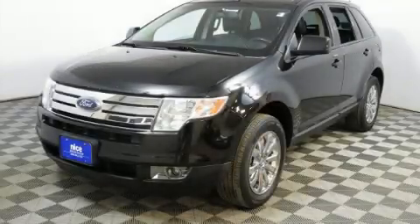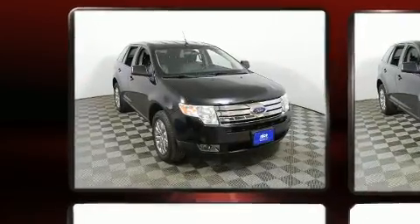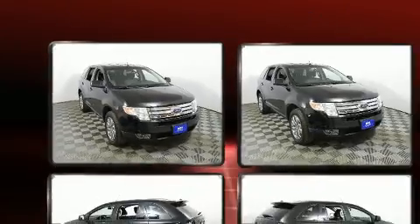Load your family into the 2007 Ford Edge. Smooth gear shifts are achieved thanks to the 3.5-liter six-cylinder engine, and for added security, dynamic stability control supplements the drivetrain.